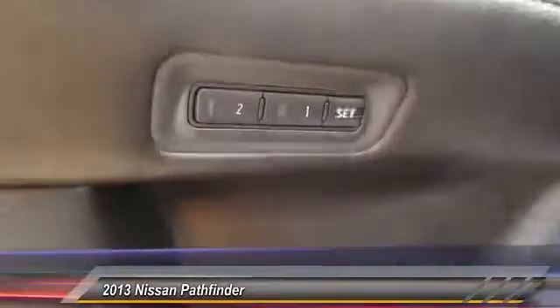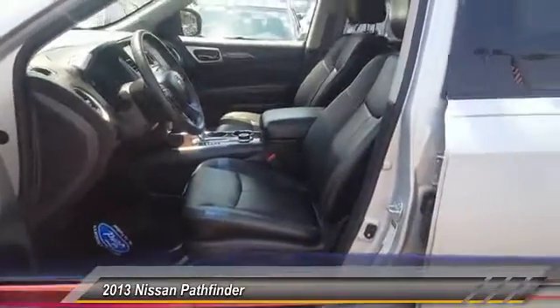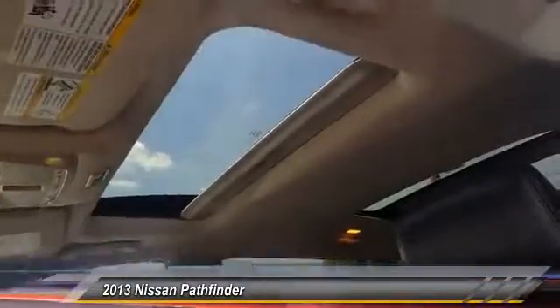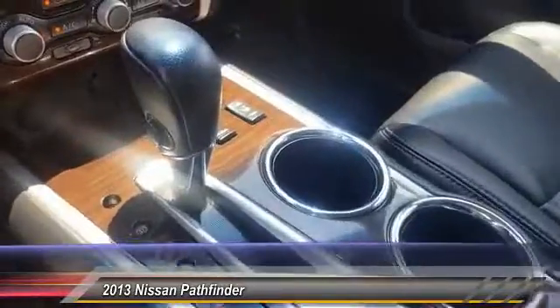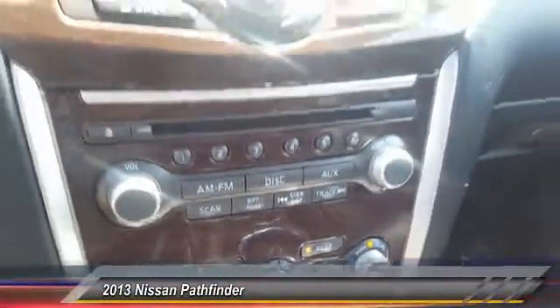Here are some of this vehicle's great options: power passenger seat, traction control, anti-lock braking system, all-wheel drive, Bluetooth wireless data link for hands-free phone, air conditioning front, power steering, HomeLink garage door opener, aluminum wheels, cruise control.